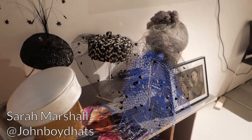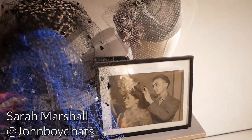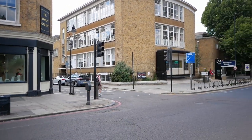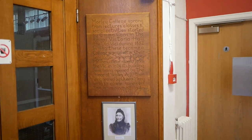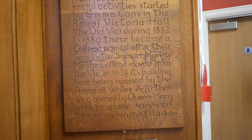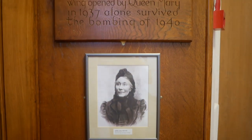And here's what you missed out on — some lovely examples of veiled hats by Sarah Marshall from John Boyd Hats. And here is a photo of Mr. John Boyd during a hat fitting for his sister. As I arrived really early today I had the chance to wander around Morley College a little bit and have a look at some of the original parts of the building — the only parts standing that weren't hit by a bomb during the Second World War.